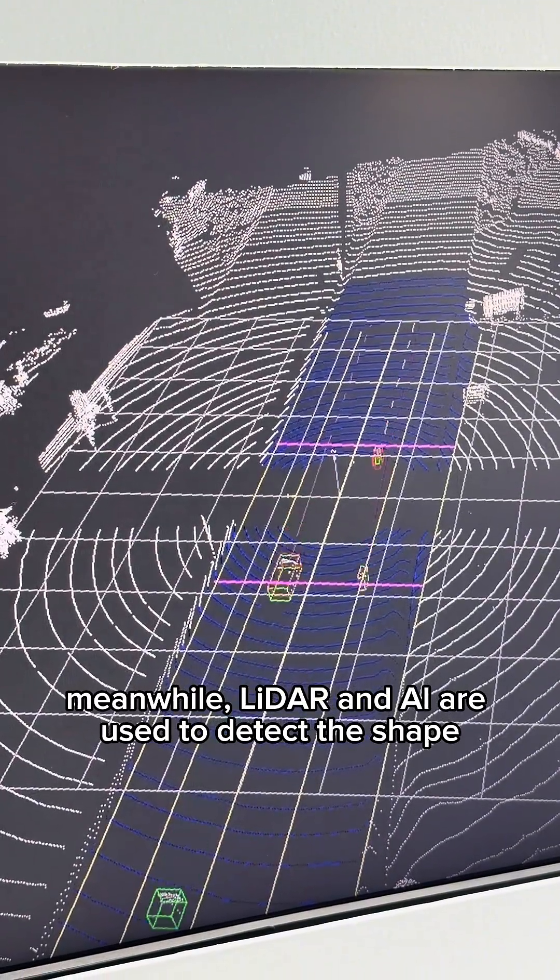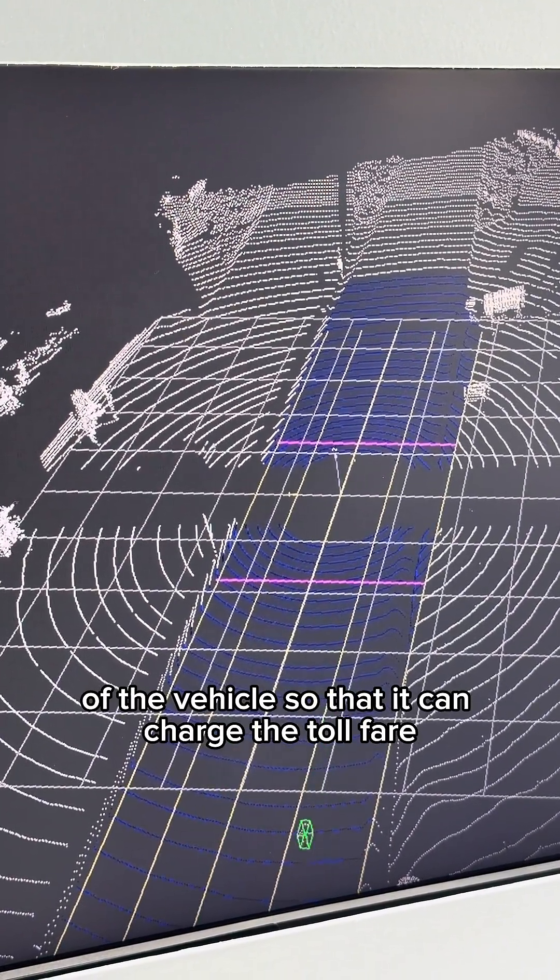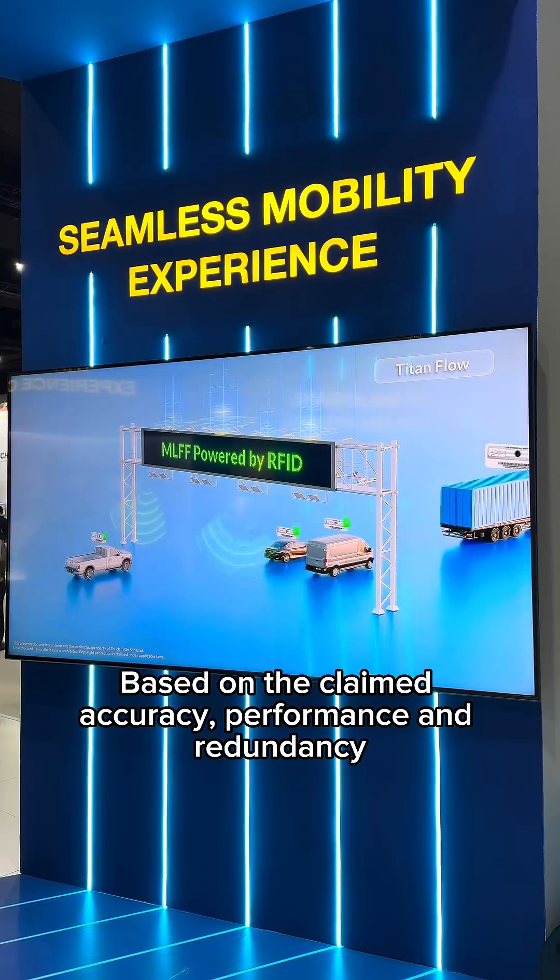LiDAR and AI are used to detect the shape of the vehicle so that they can charge the toll based on the correct vehicle class.